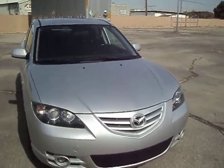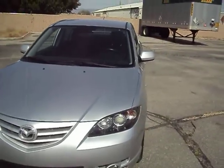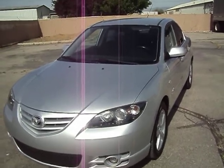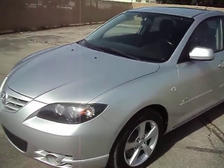The windshield is nice and clean. There are a couple of small tiny pits in it that have been filled. No real chips to say, no bullseyes or anything like that in the windshield. It's pretty clear, but it is by no means brand new, but it's still nice.